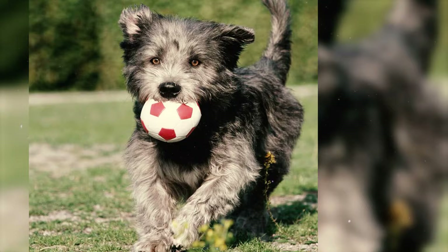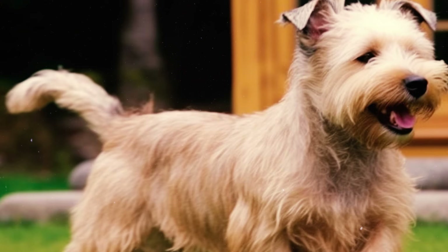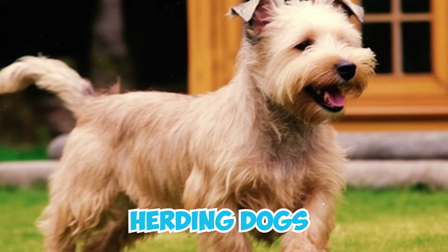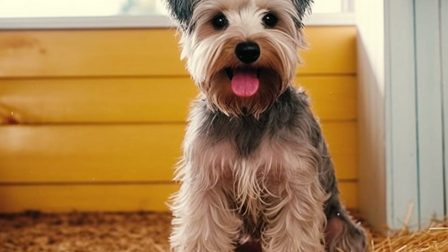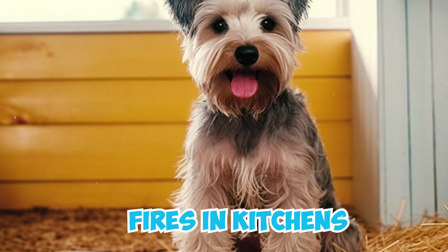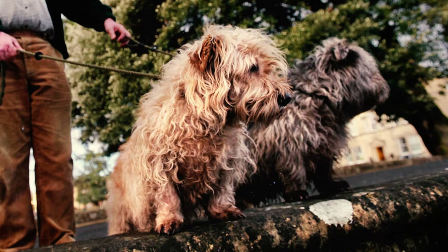Number 30: Throughout their history, Glen of Imaal Terriers played various roles, including that of herding dogs. In Irish folklore, there are suggestions that they may have been employed to turn meat over open fires in kitchens, although there is limited concrete evidence to substantiate this claim.